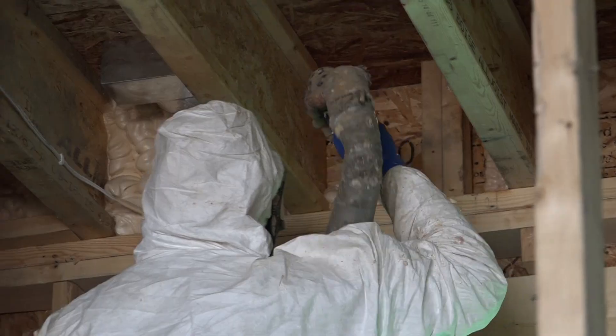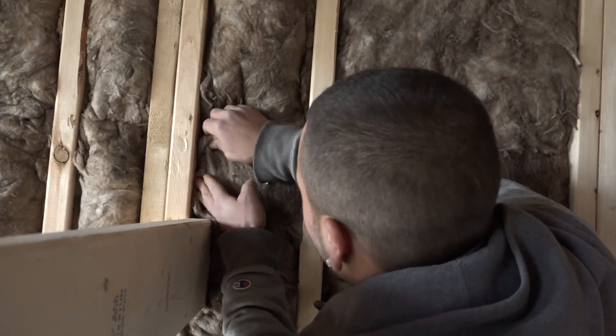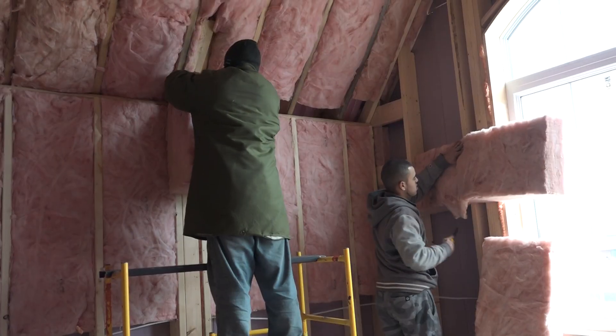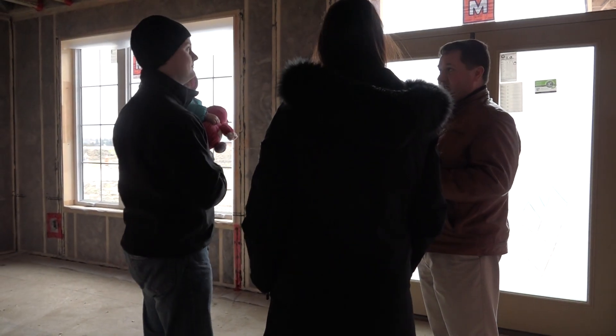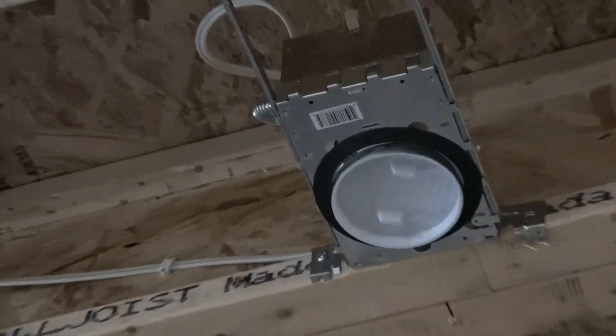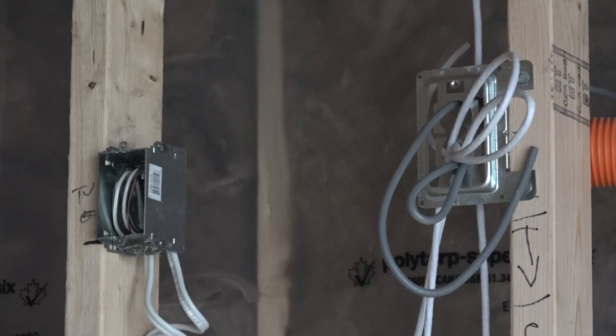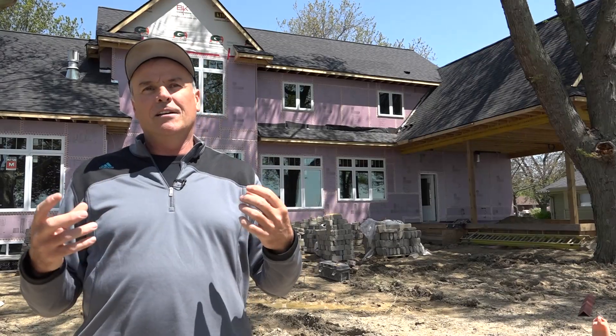The next time we bring you in would be when the house is fully insulated. You can see for yourself why we brag so much about doing such a great job on energy efficiency, and at the same time you can see that everything we went through on the mechanical has been marked on the wall and is exactly where it's supposed to be. That's your insurance that we listened to you during the mechanical walkthrough.